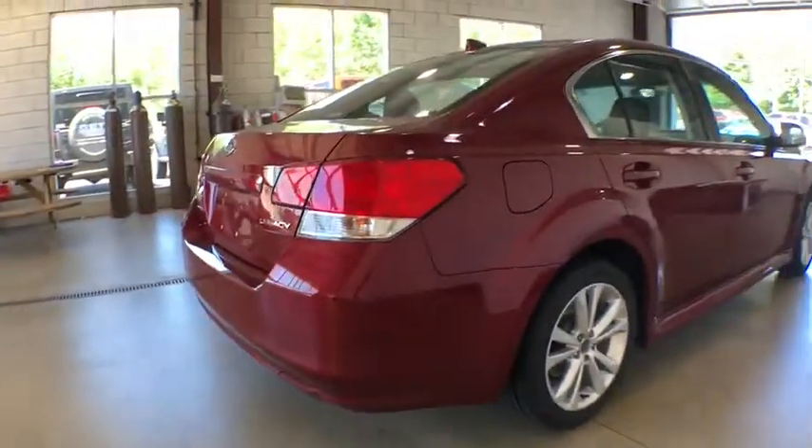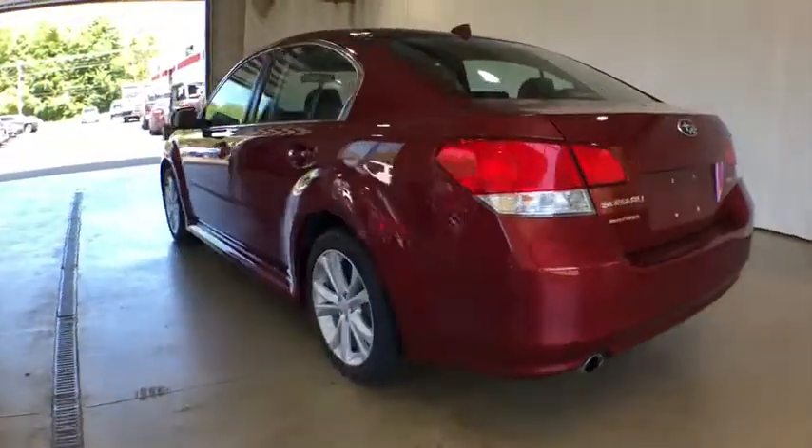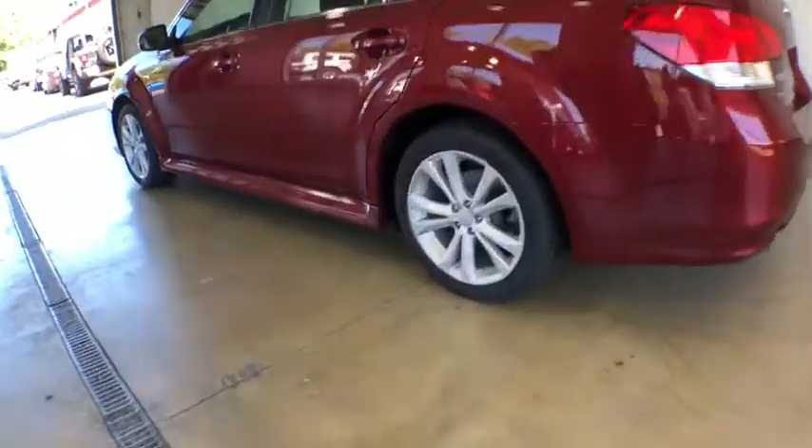This vehicle has less than 90,000 miles. Here are some of this vehicle's great options: stability control, all-wheel drive, traction control.